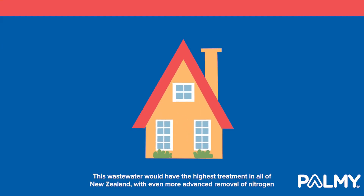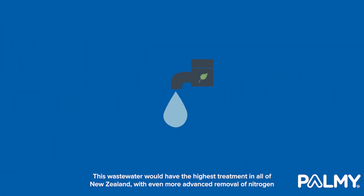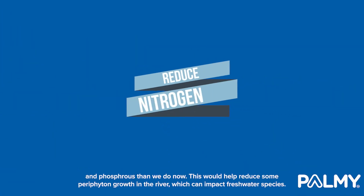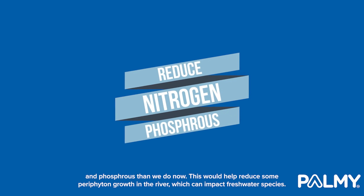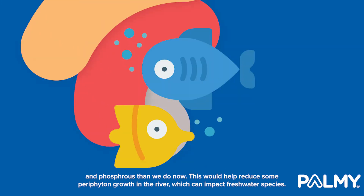This wastewater would have the highest treatment in all of New Zealand, with even more advanced removal of nitrogen and phosphorus than we do now. This would help reduce some periphyton growth in the river, which can impact freshwater species.